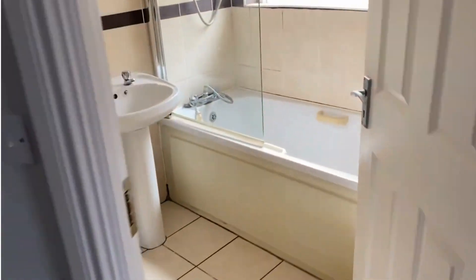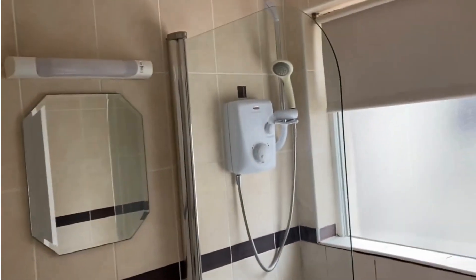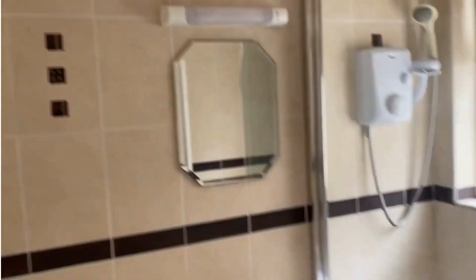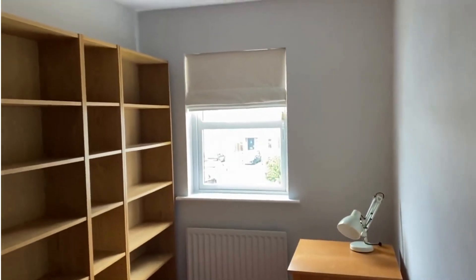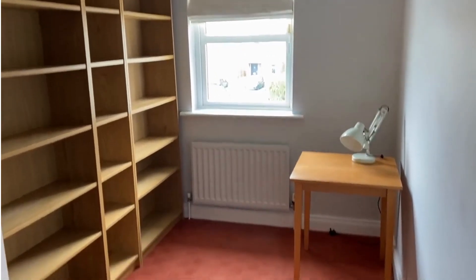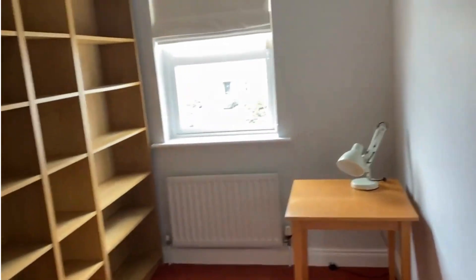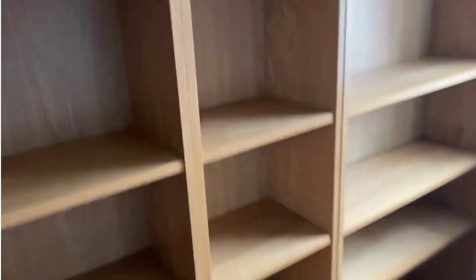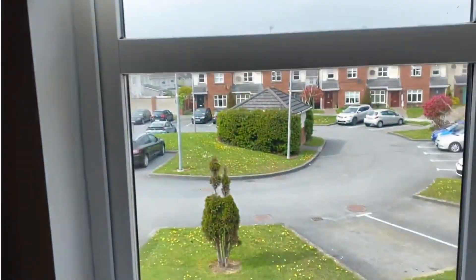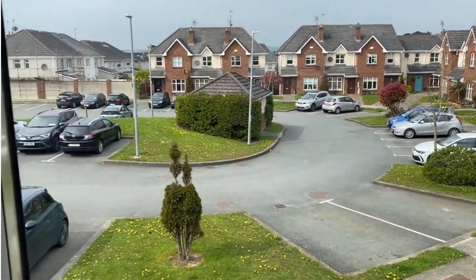Across the hall is the family bathroom — pump shower over bath, fully tiled. And finally, it is the smallest of the three rooms, but by no means a box room. Easily takes a good size single, set of bunks, or a small double. At the moment laid out as an office. And that's just a view to the front there so you can see ample parking.